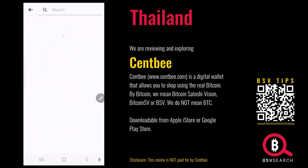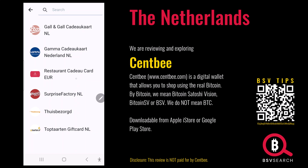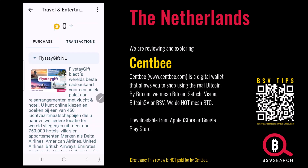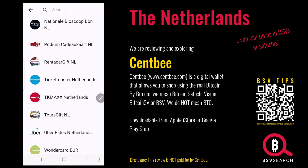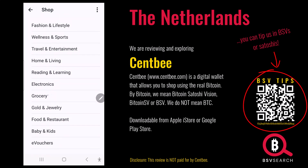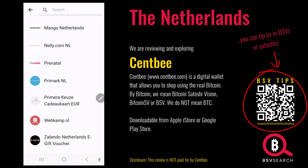Let's check out the Netherlands. Food and restaurants — though it's mostly gift cards. Traveling: Airbnb, hotels, Lastminute.com, travel cards, rent a car, Ticketmaster and Uber. That's for the Netherlands. Let's check out groceries and fashion and lifestyle — good options there too.